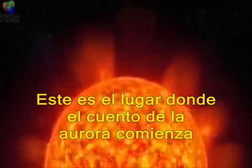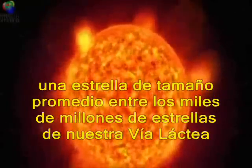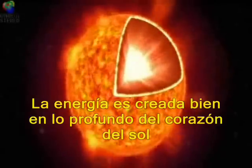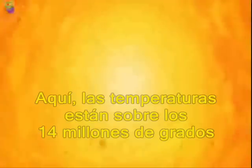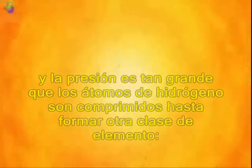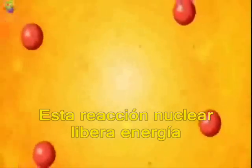This is where the tale of the aurora starts — on the sun, a star of average size among billions of other stars in our Milky Way. The sun acts as an enormous power plant. The energy is created deep inside the core of the sun, where the temperature is over 14 million degrees, and the pressure so enormous that hydrogen atoms are squeezed together into another element, helium. This nuclear reaction releases energy.